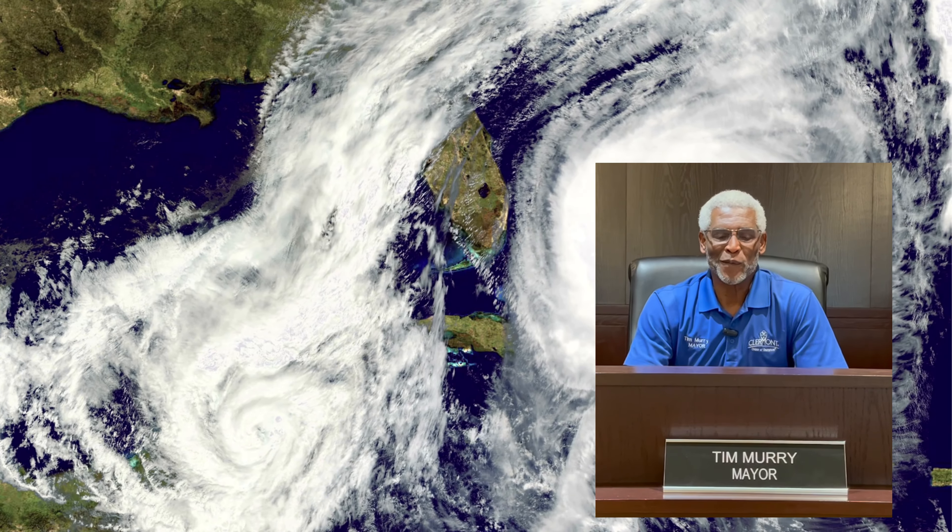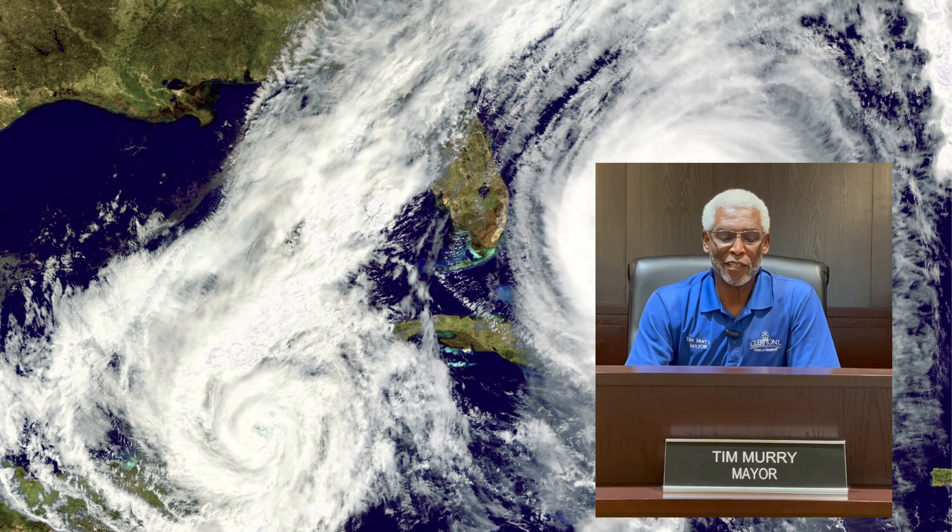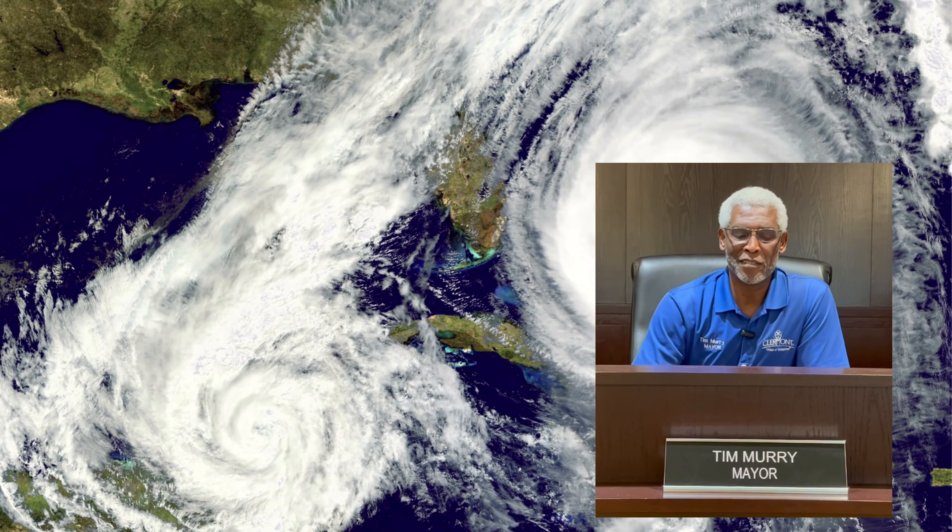Hello, Claremont. Even though Claremont is not a beach town or near the coast, we still need to pay attention to Florida's hurricane season. Weather experts all agree multiple storms will form in both the Atlantic and the Gulf. Many of those storms will be named, but remember, a storm does not have to be named to cause serious damage.